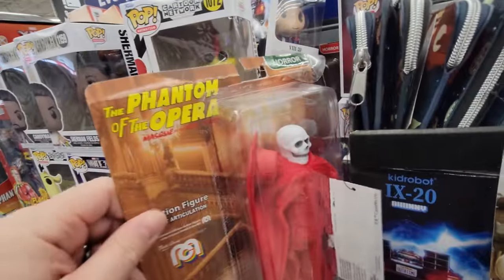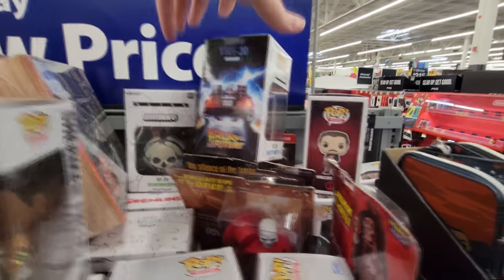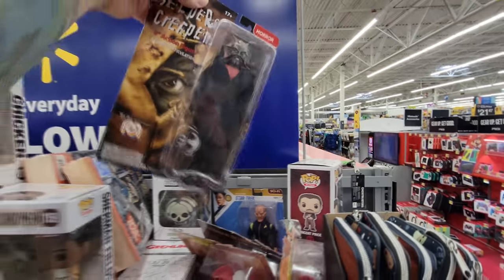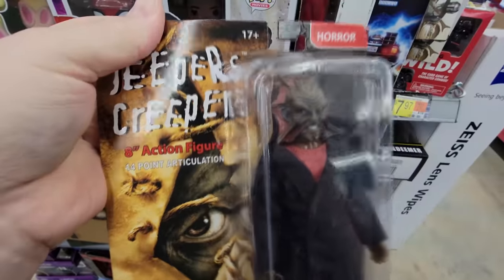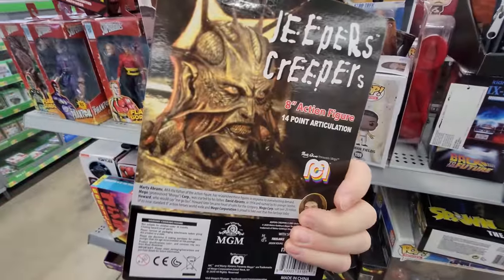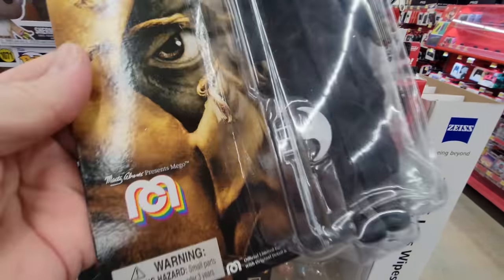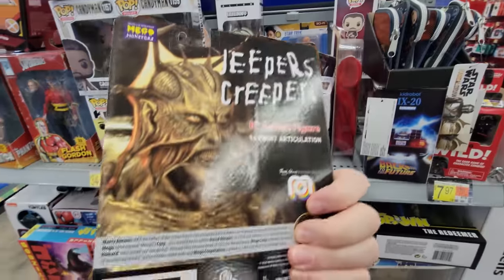Phantom of the Opera — they got a whole bunch of stuff here. I'm afraid to move anything; I feel like it's all gonna fall. Holy crap, look what I just found — Jeepers Creepers! Now this is awesome. Have we seen this before guys? I know I've done a couple of these videos of the toys at Walmart, but I don't think we've ever seen this Jeepers Creepers. How cool is that? It comes with the axe and everything. I need to watch Jeepers Creepers again.